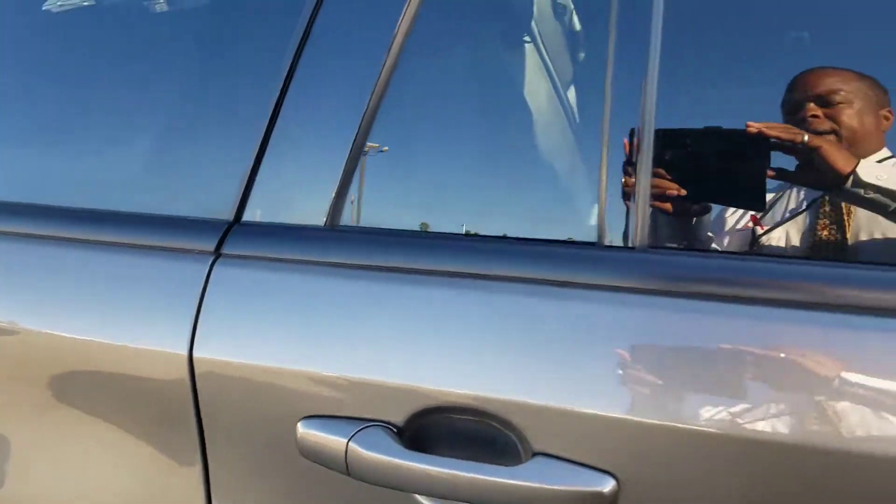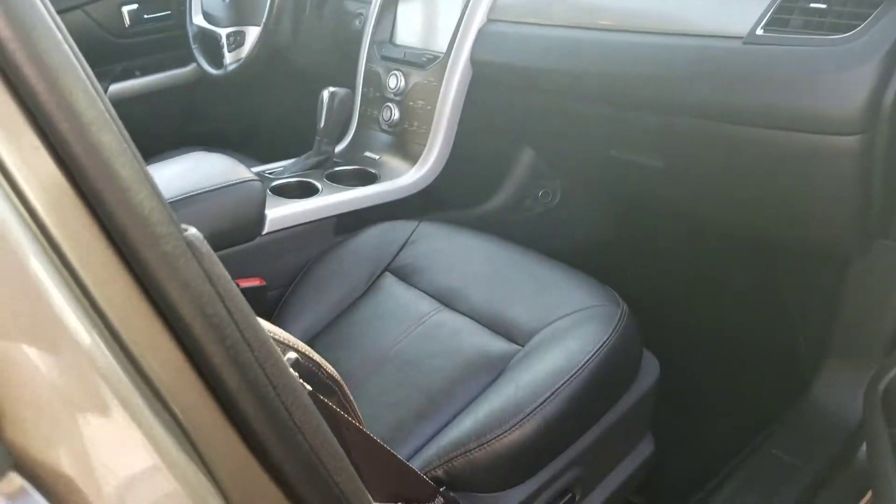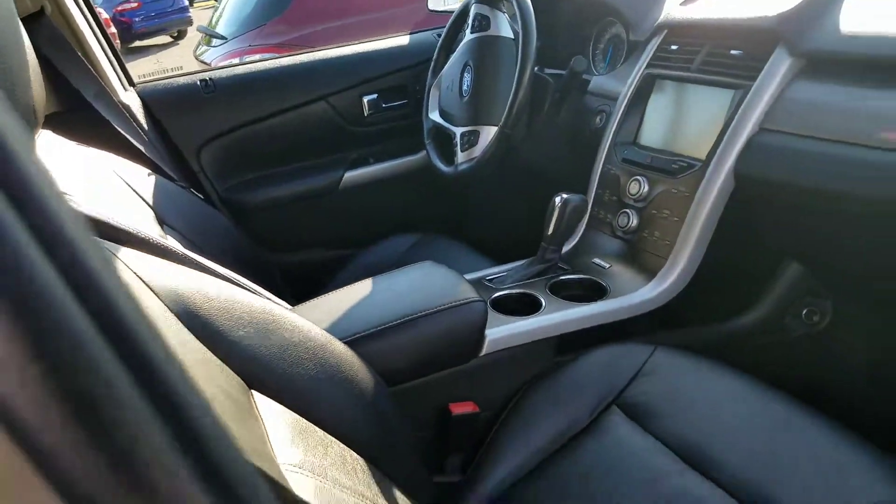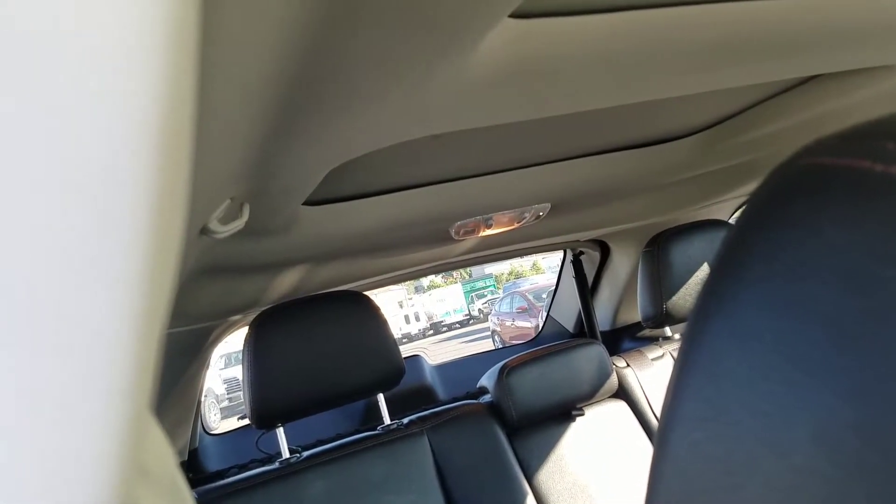Oh, one more thing — it does have heated seats and power seats on both sides. And there's the panoramic roof. You see how it's split in the back there? And it has the power — you see the beams on the right-hand side — the power liftgate apparatus.